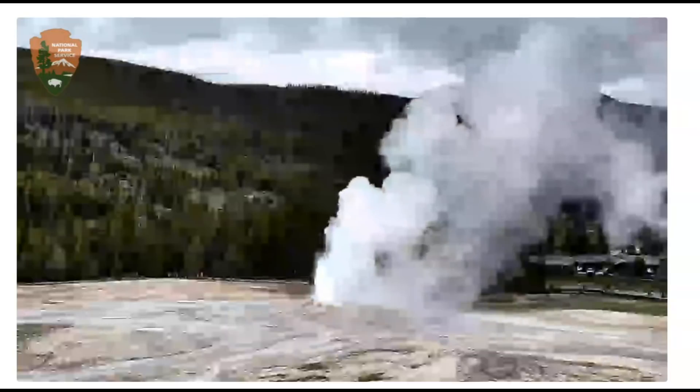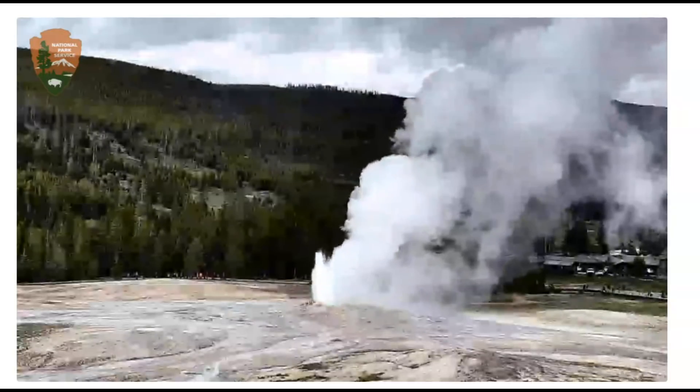Hi guys, I'm Mary. Thank you for joining me. Here's an update on what's going on with Yellowstone.